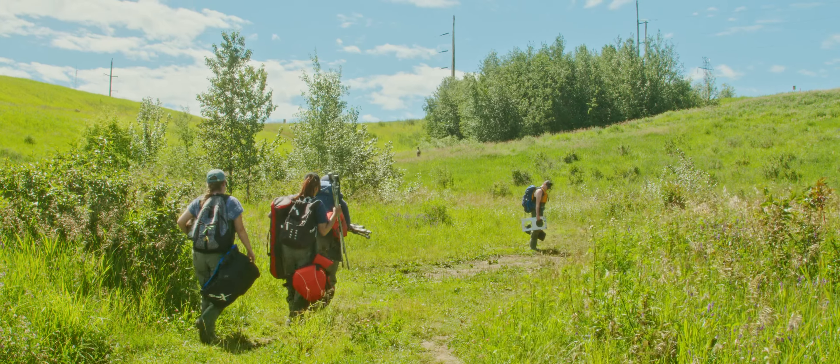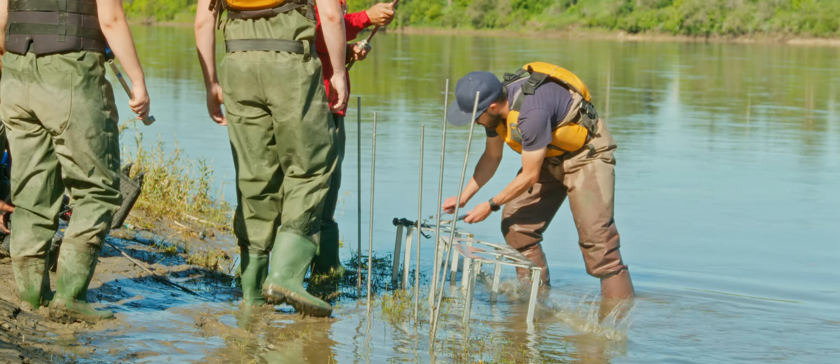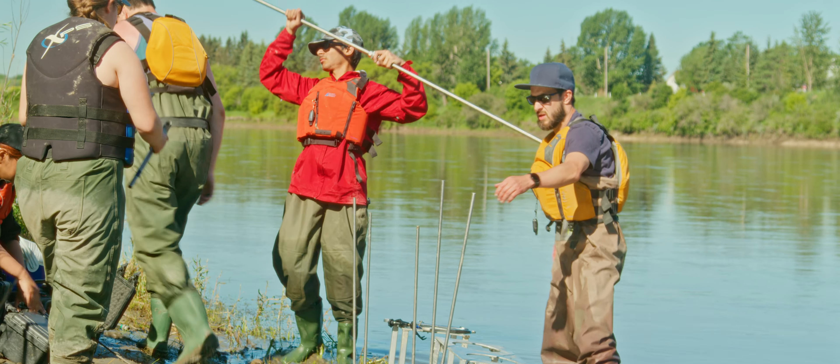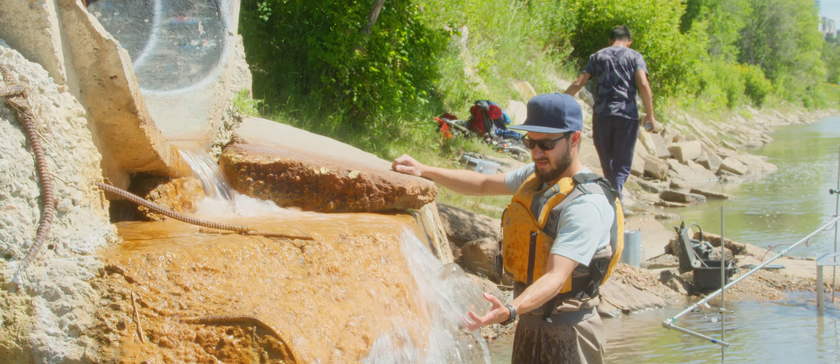We started working on the second design for the freshwater sampling system in March of 2022. Their current system is wonderfully portable — it's battery-powered and they can take it anywhere on site — but actually getting the samples is very labor-intensive, and during the sample collection process you have to keep an eye on it the whole time.